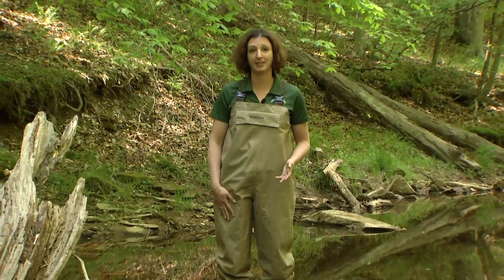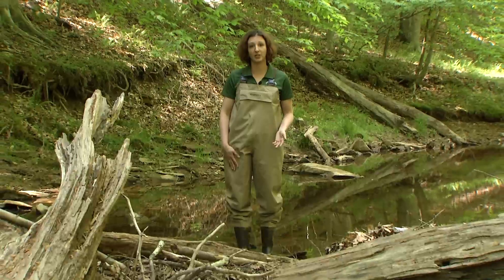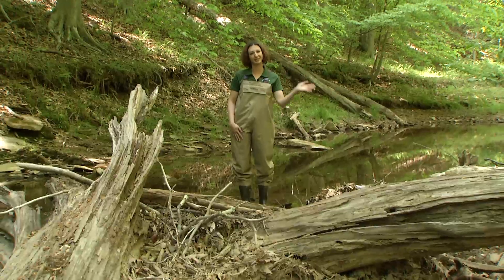I hope you learned a lot about being a freshwater ecologist today. Now we need your help to keep our streams happy and healthy. Simple actions like not littering, picking up after your dog, or planting a tree can help make sure that our streams stay happy and healthy for generations to come. Thanks for watching.